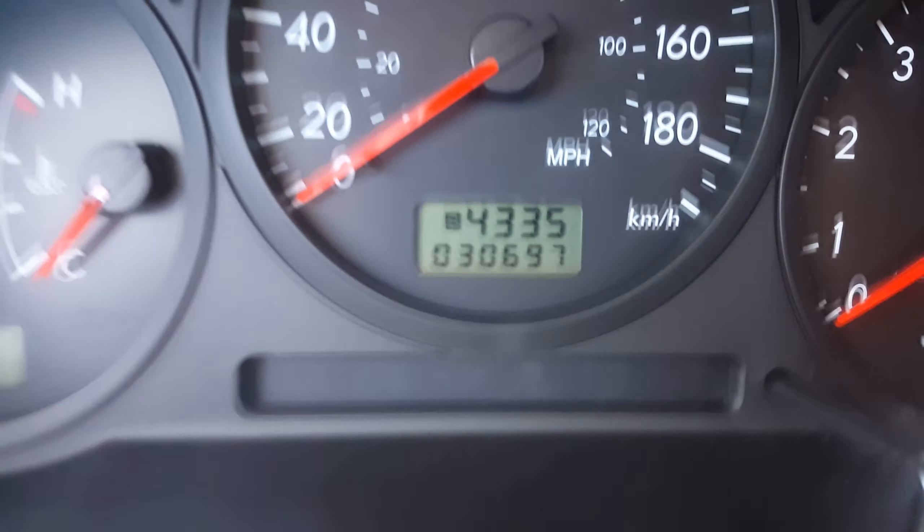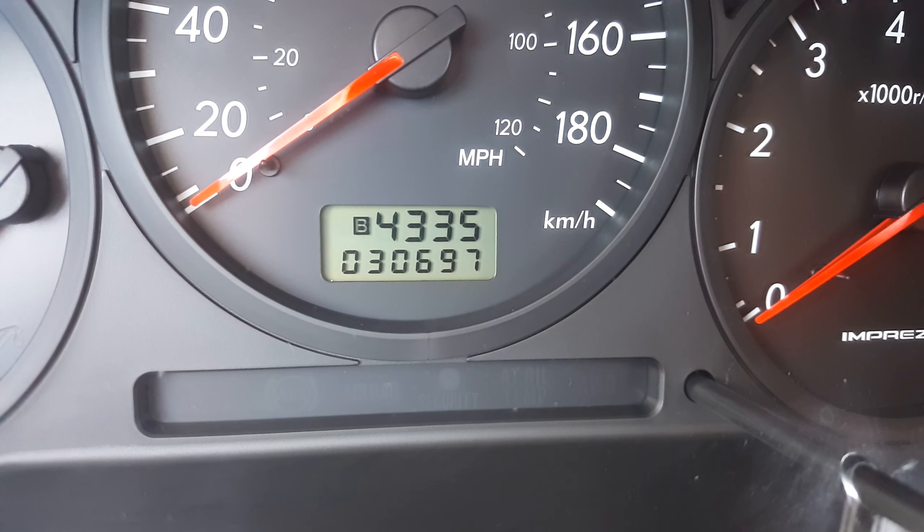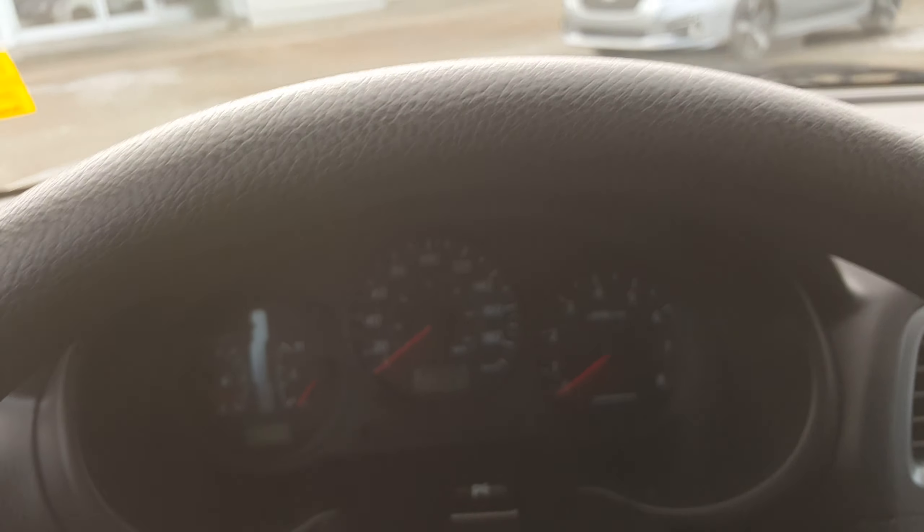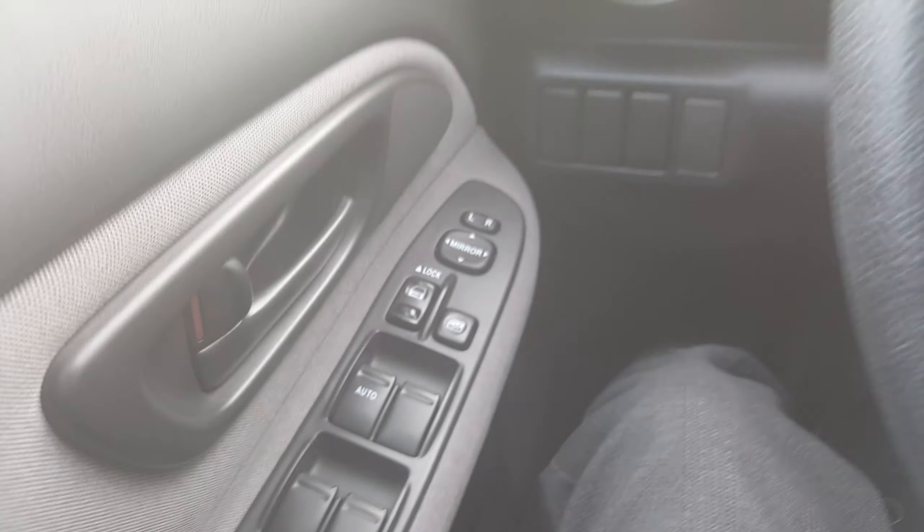And this is the remarkable thing — look at that: 30,697 kilometres. That's unbelievable how low the kilometres actually is. So this is a beautiful car. It smells good inside, so it's a non-smoker I think, and doesn't smell as if it's had dogs in here at all either. In really really nice shape.